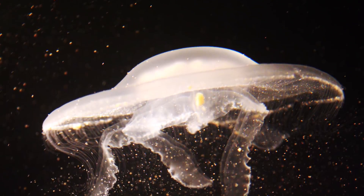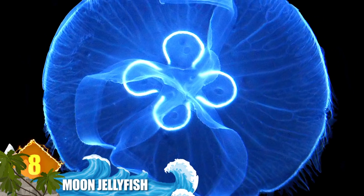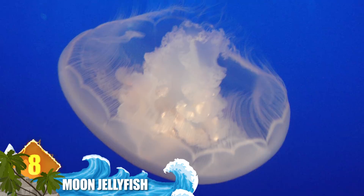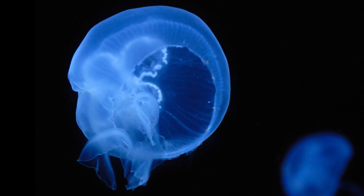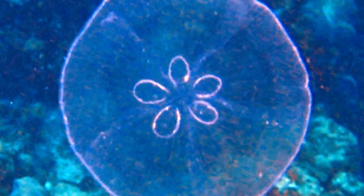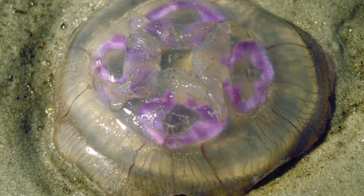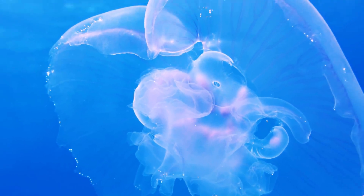Number 8: Moon Jellyfish. The translucent creatures are easily identified by the four reproductive glands that have a horseshoe-like shape and can be seen through the top of its bell. They typically drift along with the current throughout the world's oceans, feeding on plankton. The label moon jellyfish is actually a catch-all term for several species of this genus. There is one species of moon jelly in particular that is known to age in reverse — it actually grows younger over time instead of older. A lot of people like to call that one the Benjamin Button jellyfish.